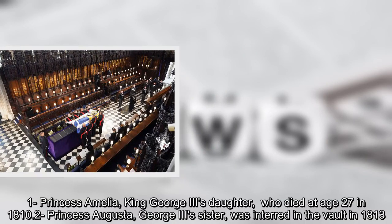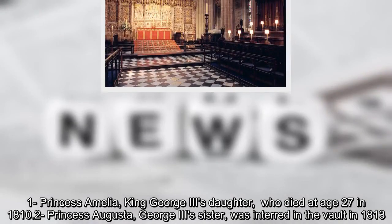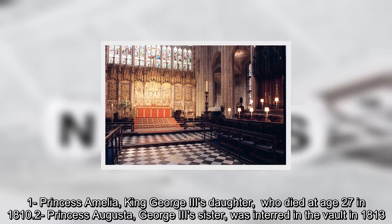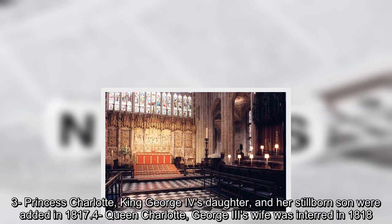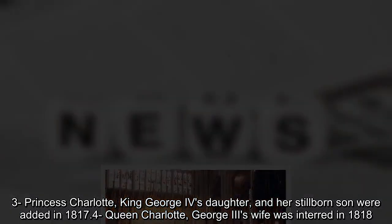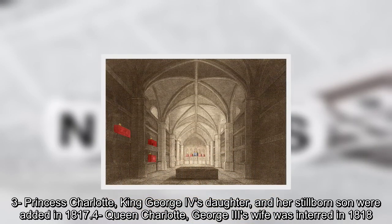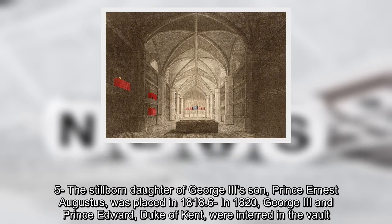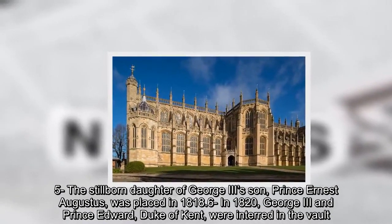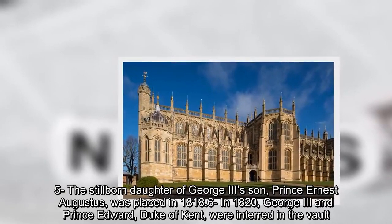Princess Amelia, King George IV's daughter, who died at age 27 in 1810; Princess Augusta, George IV's sister, was interred in the vault in 1813; Princess Charlotte, King George IV's daughter, and her stillborn son were added in 1817; Queen Charlotte, George IV's wife, was interred in 1818; the stillborn daughter of George III's son Prince Ernest Augustus was placed in 1818; and in 1820, George III and Prince Edward, Duke of Kent, were interred in the vault.